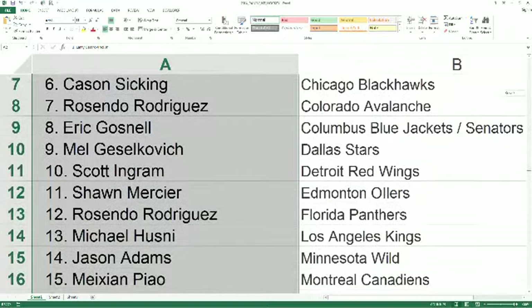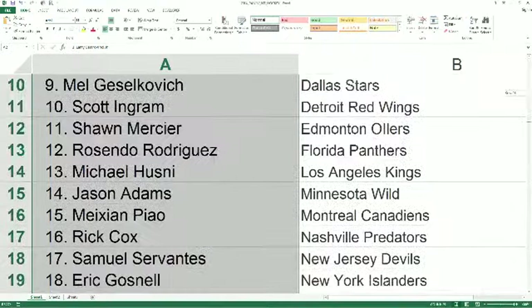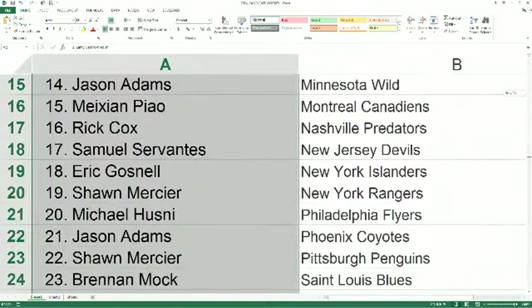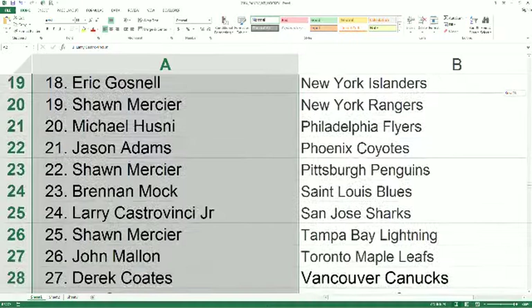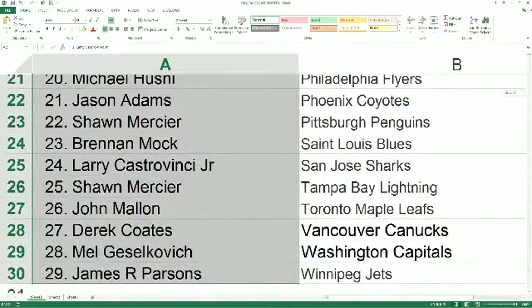Josh A, you've got the Wild. Mayshan P, you've got the Canadiens. Rick C, you've got the Predators. Sam Mesh, you've got the Devils. Eric G, Islanders. Sean M, you've got the Rangers. Michael H, Flyers. Jason A, you've got the Coyotes. Sean M, Penguins. Brennan M, you've got the Blues. Larry C, Sharks. Sean M, Lightning. John M, you've got the Maple Leafs. Derek C with the Canucks. Mel G, Capitals. James P with the Jets.